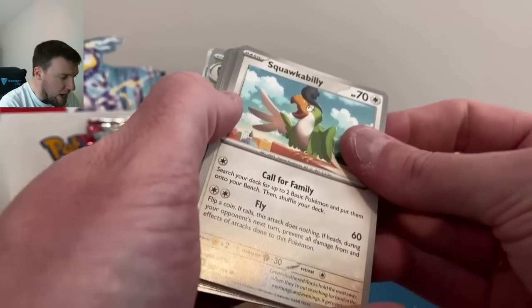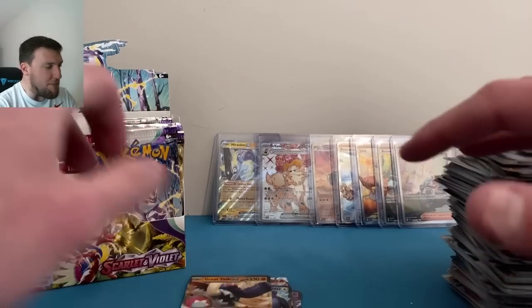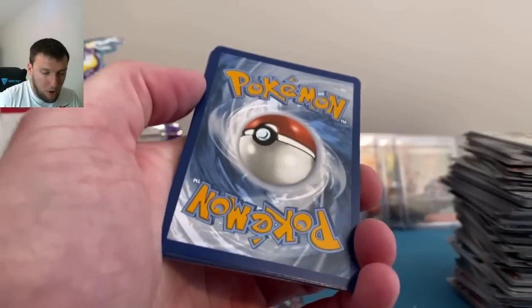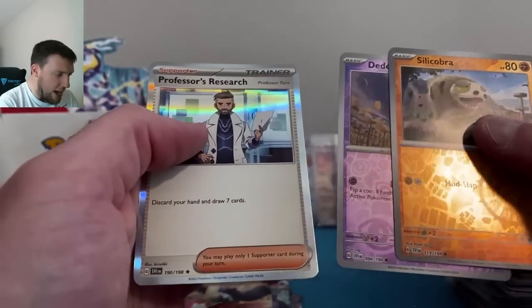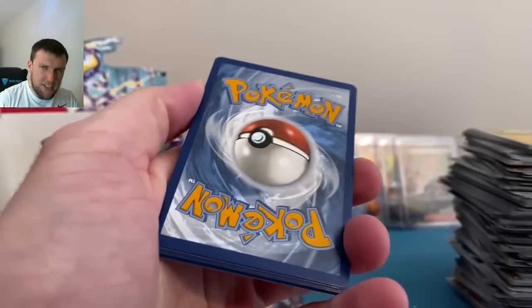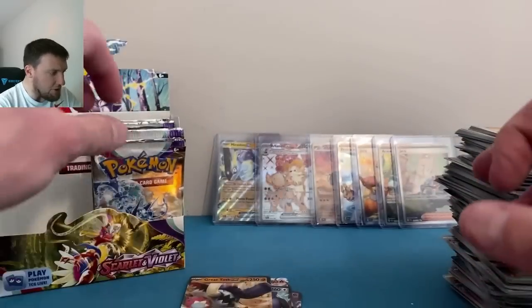Halfway through our second booster box. We need one more biggie — we haven't seen gold yet today. Maybe we should go back to the ETBs for gold — out of our four ETBs this week, three of them had a gold card. Fire energy, Silicobra, Fidough, and Turo's back here again doing some research for us. One more biggie is all we ask — Nest Ball gold card would be pretty cool. Water energy — no gold here. Greavard, Scatterbug, Houndstone.